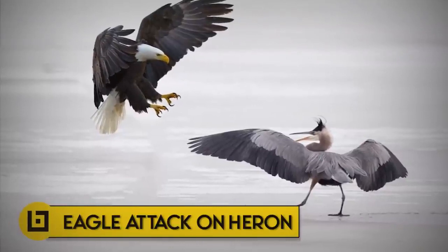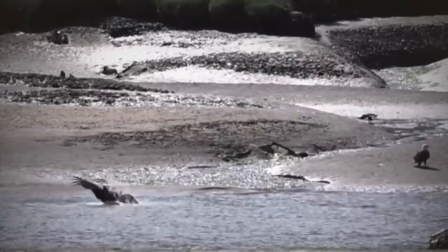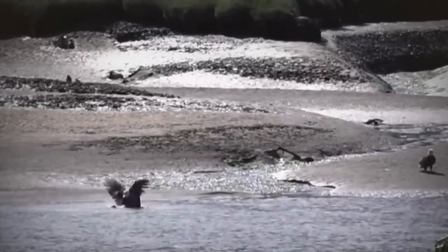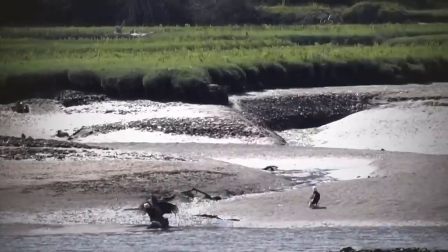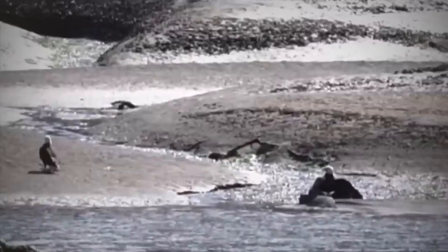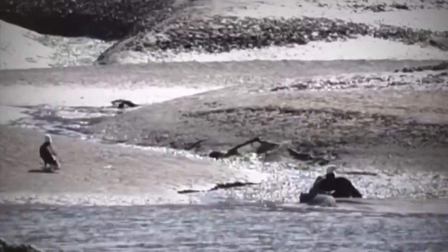Number 11: Eagle attack on heron. Immediately after killing a young heron, an adult eagle — probably female — dragged the carcass up onto the grassy area above where they were filming. She initially ate some of it, and then the smaller eagle, probably the male, ate some as well.